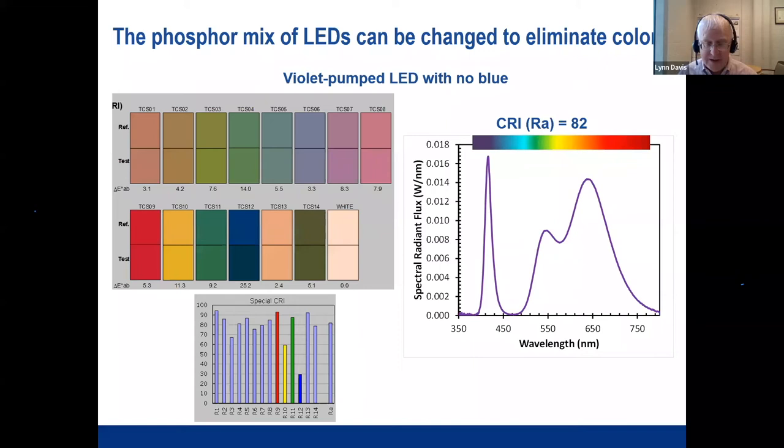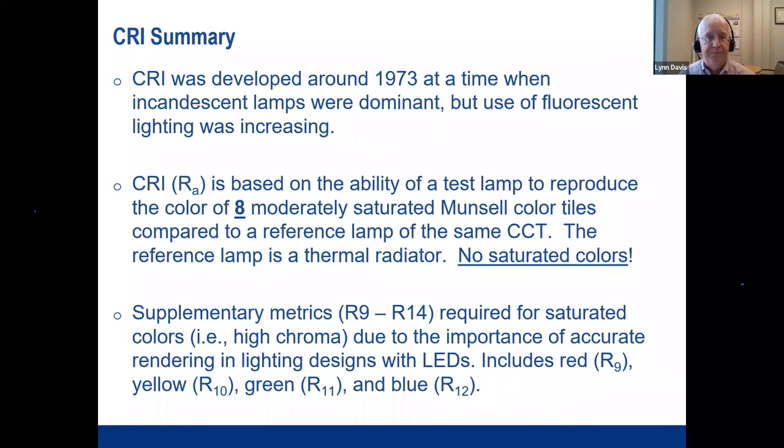To summarize CRI: it was developed around the time fluorescence came into dominant use, but the CRI metric only pertains to eight moderately saturated Munsell color tiles and does not include saturated colors. To get around this limitation, supplementary metrics like R9 for red were developed.